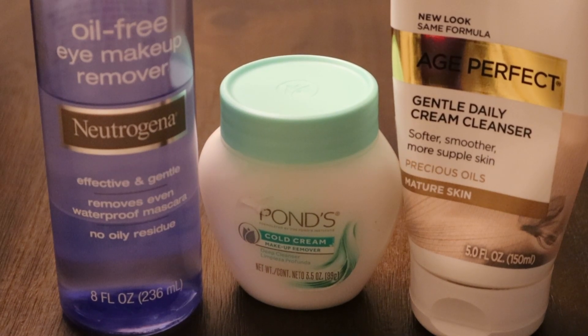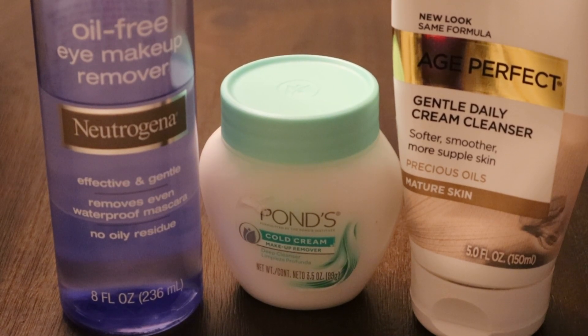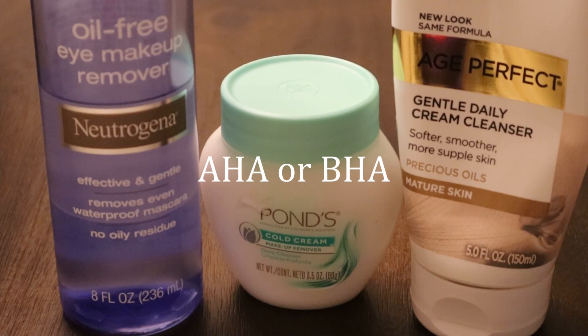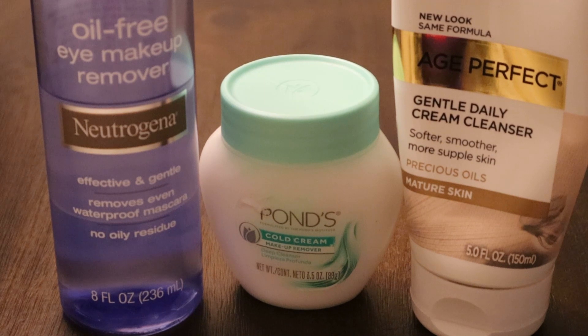And then for the second cleanse, once makeup is off, I would suggest something like this gentle cream cleanser I use. This one has salicylic acid. I would look for AHAs or BHAs to exfoliate your skin, whether you have them in your cleanser as I do, or perhaps in a form that you leave on your skin. Just be careful and start at a lower dose to see how it works on your skin.